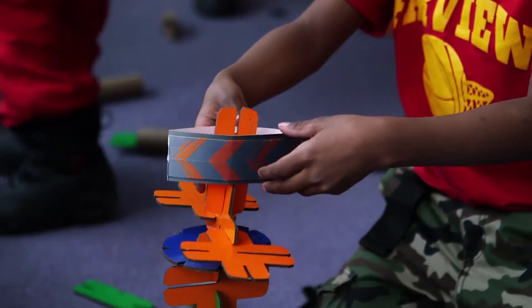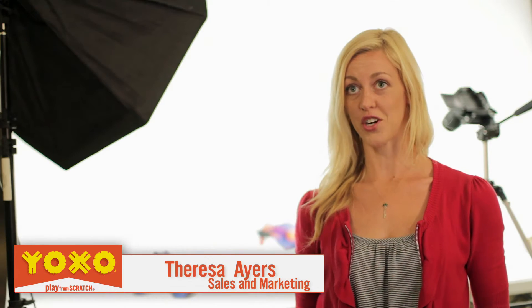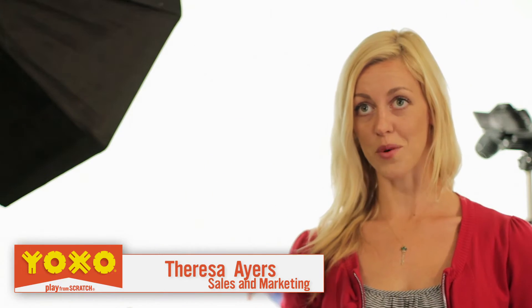Yaxo is a creative building set made out of Y, O, and X-shaped pieces, compatible with toilet paper tubes and paper towel roll tubes. It's actually compatible with a cereal box — it's like cardboard.